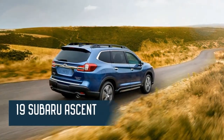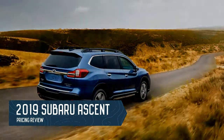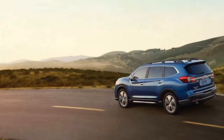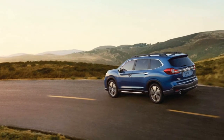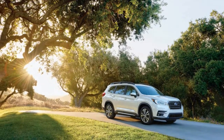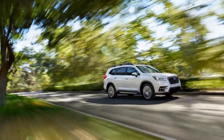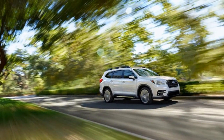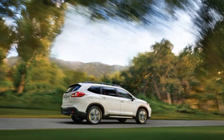Pricing for the 2019 Subaru Ascent 3-row crossover SUV has been announced. Including destination, the base trim carries an MSRP of $32,970. That comes with standard 8-passenger seating, and like every Ascent, a 260-horsepower turbocharged 2.4-liter Boxer-4, a CVT, and all-wheel drive. As a refresher, here are 15 fast facts about the 2019 Ascent. You can also see how it compares to the Honda Pilot and Toyota Highlander.